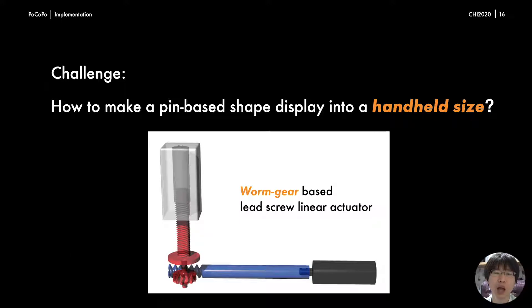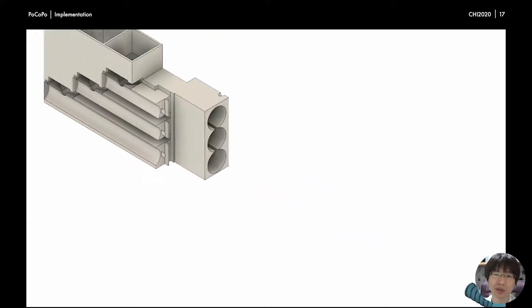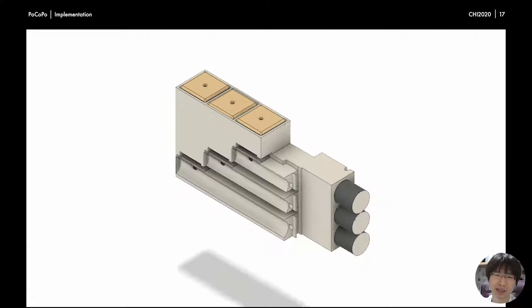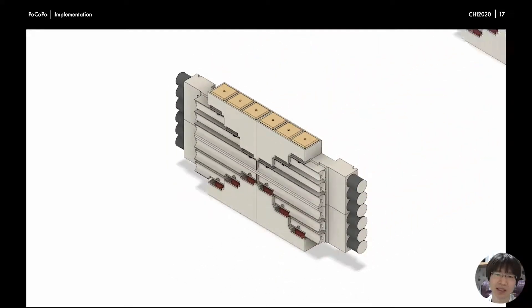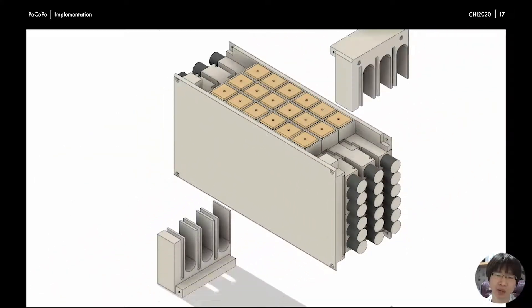In Pocopo, we use the worm gear mechanism and the lead screw for achieving its hand-held size and non-back-drivable feature. The lead screw rotates with the worm gear simultaneously. The spacer with photomicro sensor is inserted under the worm gear so that it can lead the rotation of the worm gear. Pocopo has a modular design that facilitates easy expansion of the rendering region, depending on the purpose. Four structures are put together for one layer, and we assemble three layers — that is, twelve structures for one Pocopo.